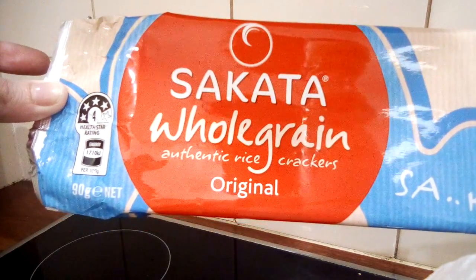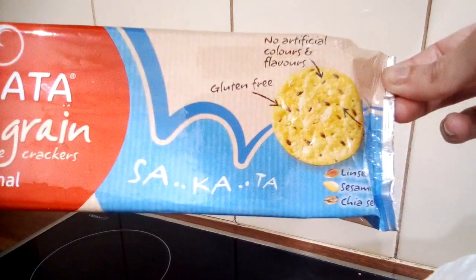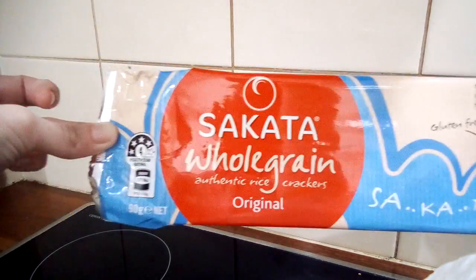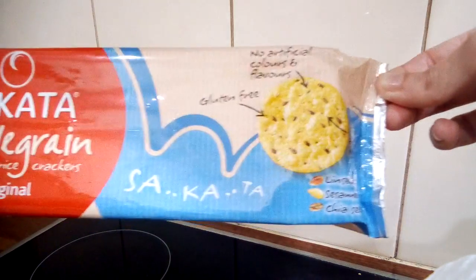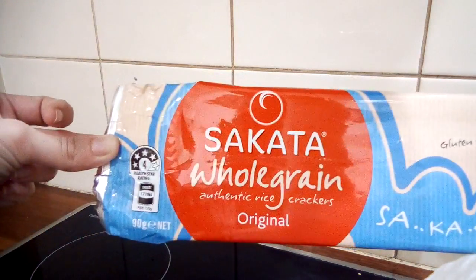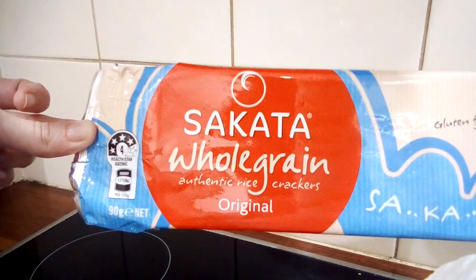You can get these in Woolworths, Coles, IGA, Foodworks, and other places in Australia. If you're overseas, I'm sure you'd be able to get them as well — maybe not this particular brand, but something similar is pretty much available everywhere in the world.